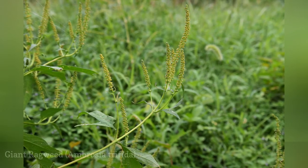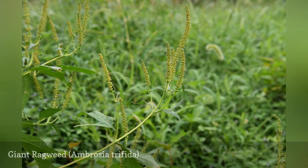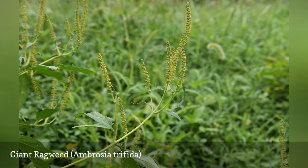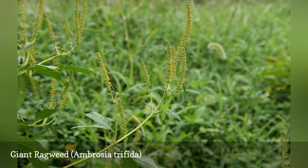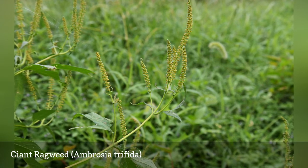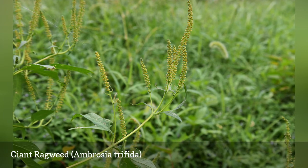It's not for nothing that this plant is named giant ragweed. It can grow up to 15 feet tall, with thick roots and branches. Like its ragweed cousin, and unlike goldenrod, giant ragweed produces a great deal of pollen which causes serious allergies.